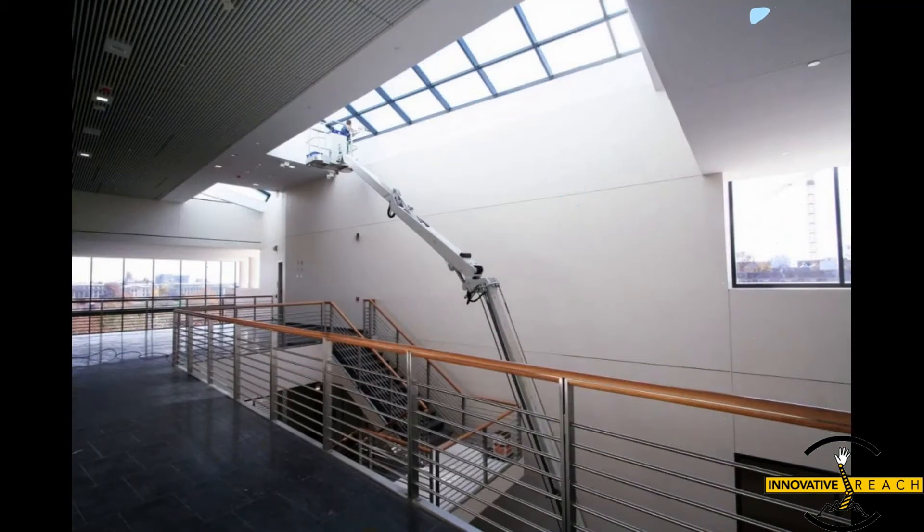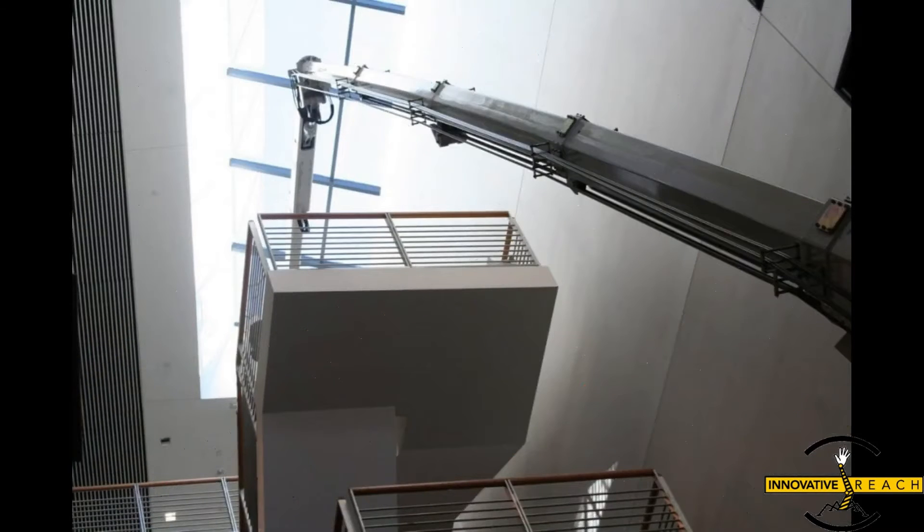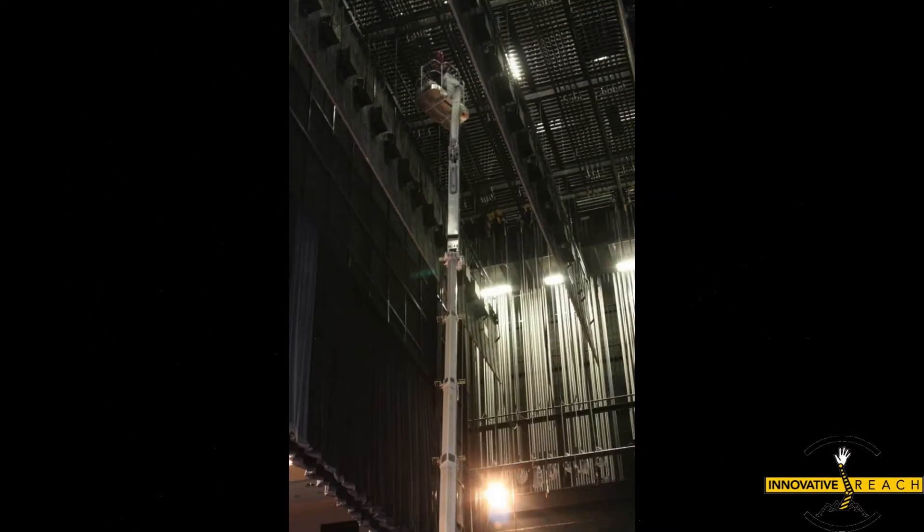Unlike bulky scaffolding, atrium lifts tread lightly on floors and lawns, ensuring minimal impact on the workspace. Transporting atrium lifts is a breeze thanks to their lightweight construction and adaptable base — whether it's a tractor or a tilt-back truck, these lifts can be easily transported to any location.